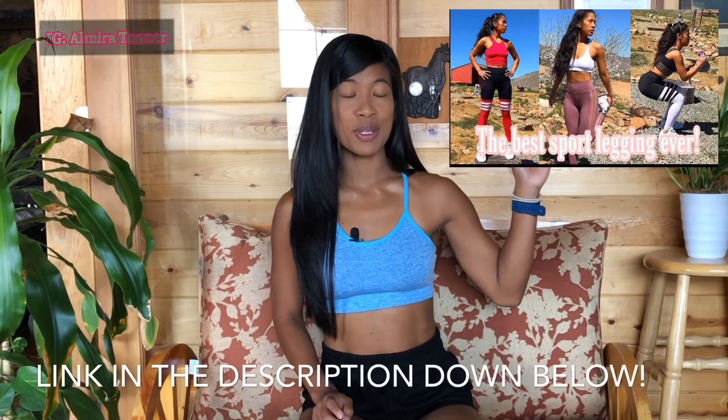Today we are doing a Bombshell Sportswear try-on haul and review. If you don't know what that is, Bombshell Sportswear is famous for their sack leggings and their high-tie leggings. Oh my god, they have the most amazing leggings I've ever had. I did a review before — you can check that out over here.